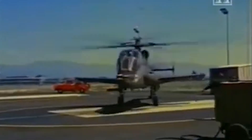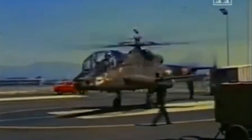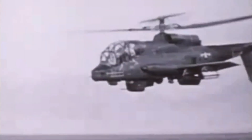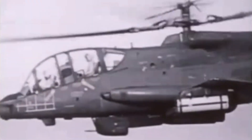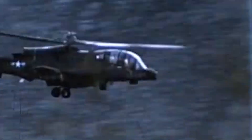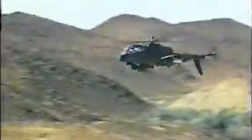The Lockheed AH-56 promised to revolutionize military aviation as the US Army's first dedicated attack helicopter, blending high-speed innovation with formidable firepower. Born from the Advanced Aerial Fire Support System program, it aimed to provide armed escort for transport helicopters like the Bell UH-1 Iroquois. Yet, despite its ambitious design and impressive test flights, the Cheyenne's complexity and rising costs would ultimately lead to its downfall.